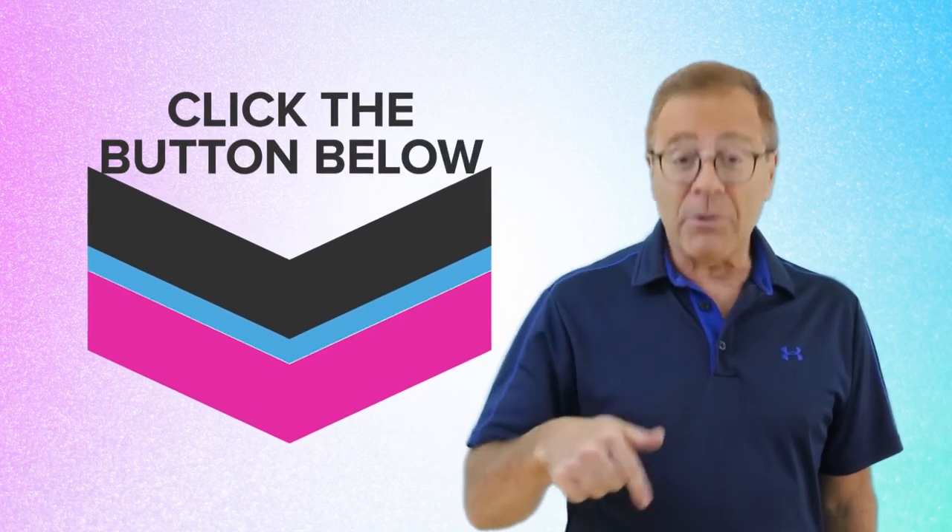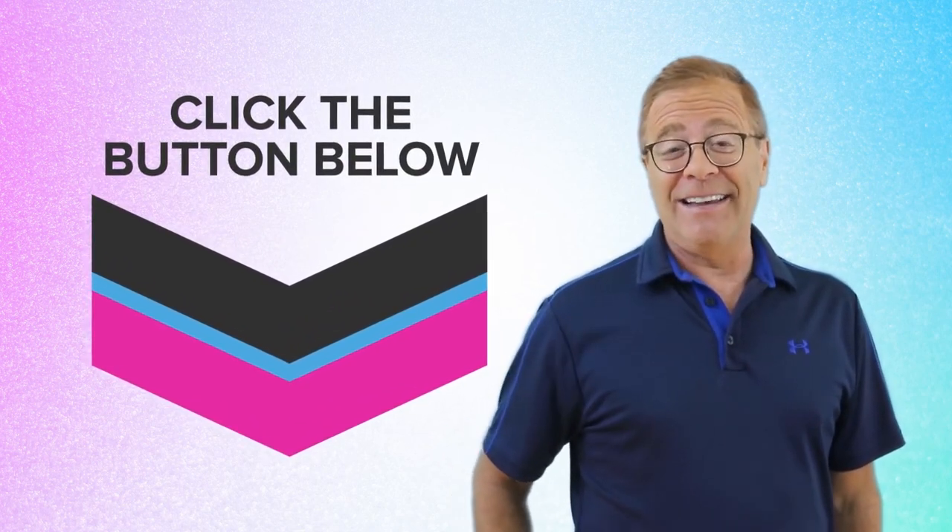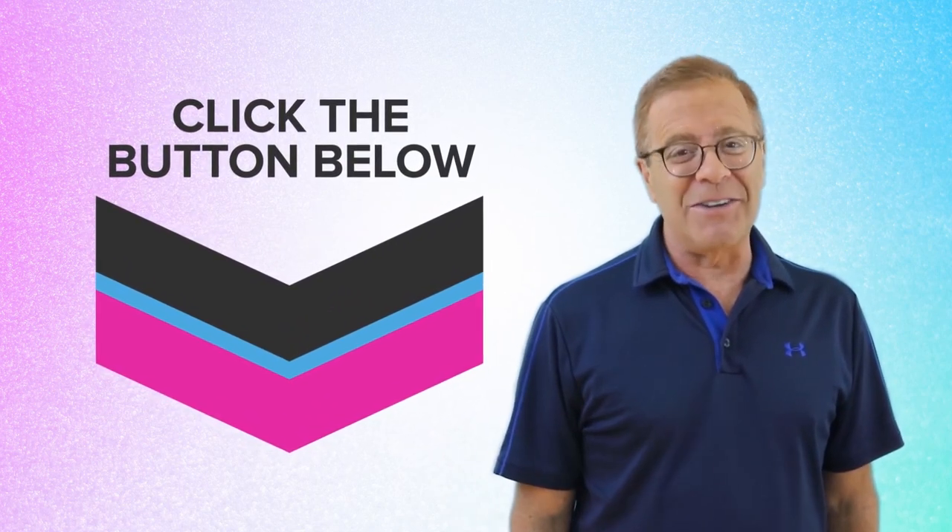Check out the rest of this page and take advantage of the really low introductory discount price while it's still available. See what Video Builder can do for you and your business starting today, then click the button right below to get instant access. This is Todd Gross and I'll see you soon.